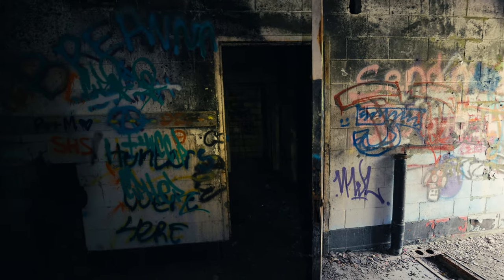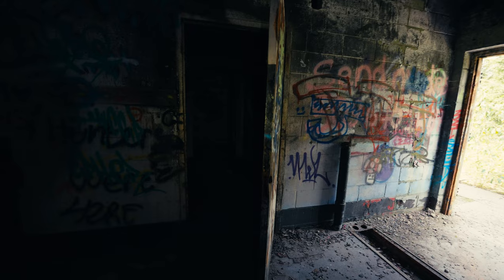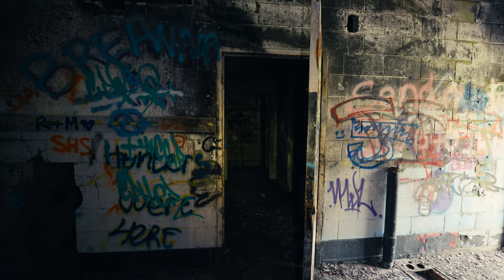We're going to head over to the main building afterwards, because that's where things get really interesting — the theater, and what might have been mainframe rooms. It's just a really interesting sight overall. We'll be back in just a minute.